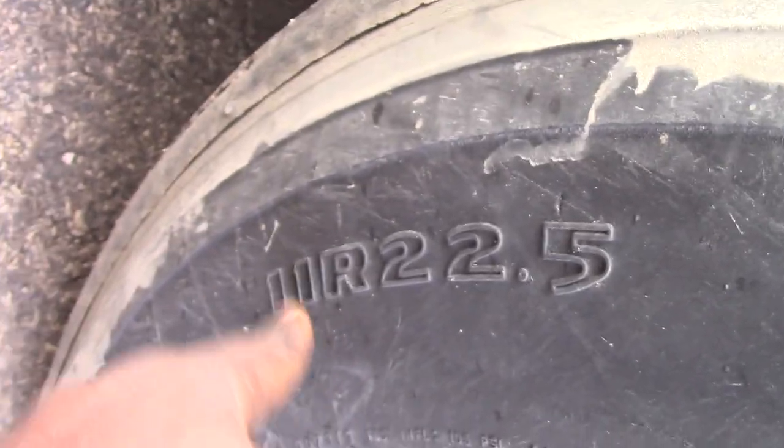Now these are 11R 22.5s. Let me see if I can look on here — where is it at? I saw this somewhere. Right here — 11R 22.5. They're not the 1020s, but look, check it out though.